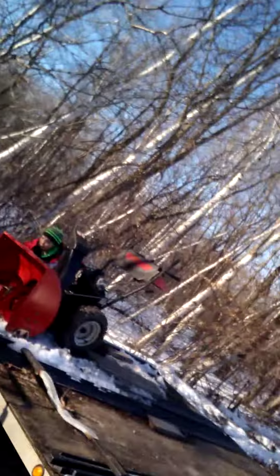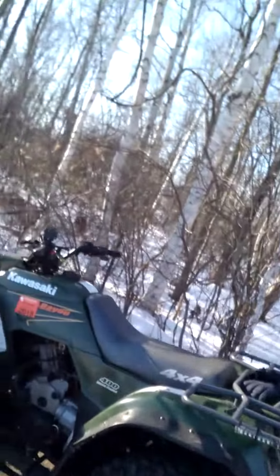Alright, we're at the field now. We just got to unload the snowblower and unhook the trailer quick and we'll be rolling.